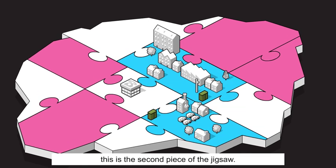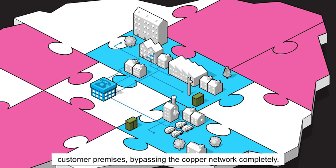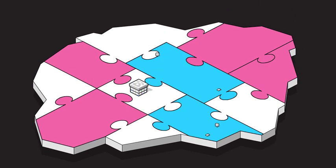This is the second piece of the jigsaw. Here, fibre is brought directly from the exchange into customer premises, bypassing the copper network completely.